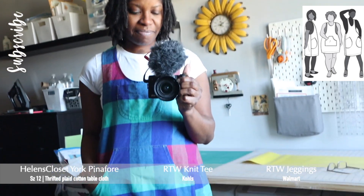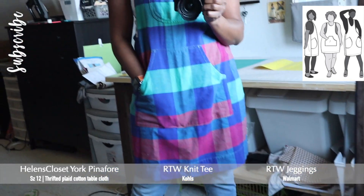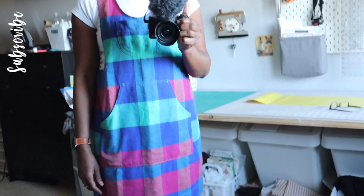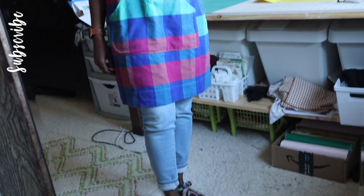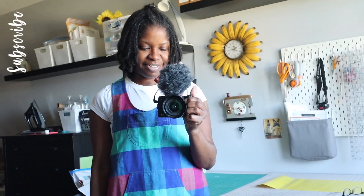Here's what I'm wearing: I have on this ready-to-wear tee from Kohl's and I'm wearing this York Pinafore that I made out of a thrifted cotton tablecloth in a blue-green and pink plaid — I absolutely adore it. I put a chest patch pocket on this one and it also has the kangaroo pocket. This is a size 12. My next York Pinafores are probably going to be 10s because I have a lot of room. I'm also wearing ready-to-wear jeggings from Walmart by No Boundaries, and probably a denim jacket since it's still a little chilly.